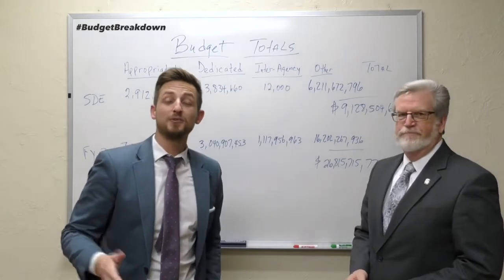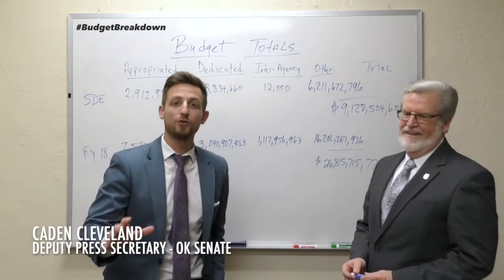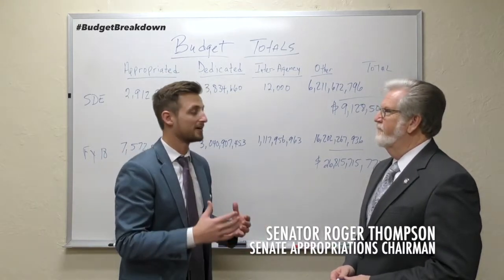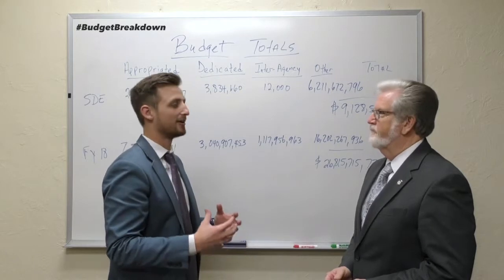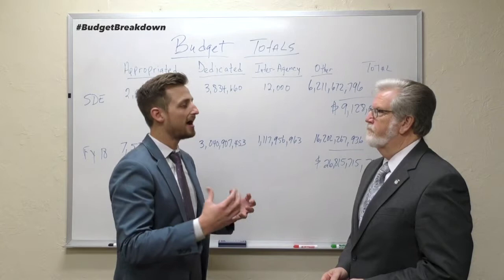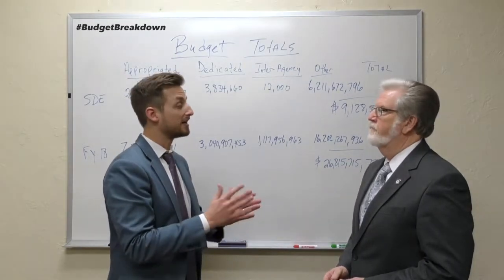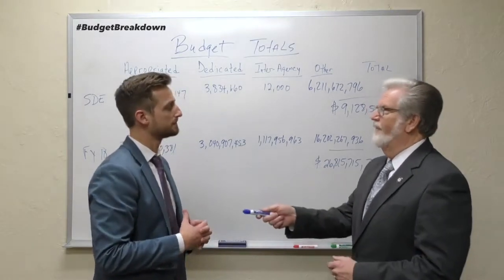Hey guys, what's going on? It's Caden Cleveland here with the Oklahoma Senate, and you're joining us for another episode of Budget Breakdown with our appropriations chair here in the Senate, Senator Roger Tompkins. Senator, thank you so much for having us again this week. This week we're going to be going back to the basics, because I want to have you explain how we can understand the full picture of what an agency's budget looks like and dissect all the different parts that go into that.